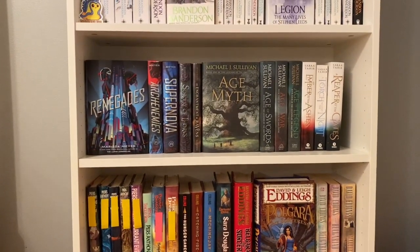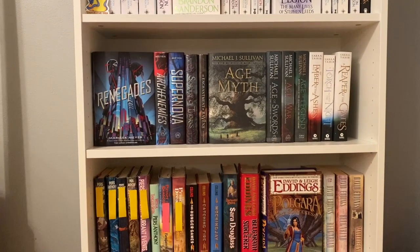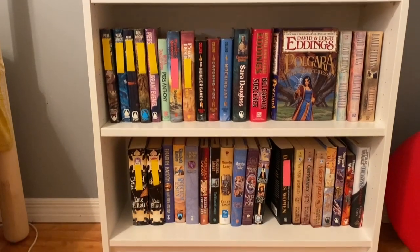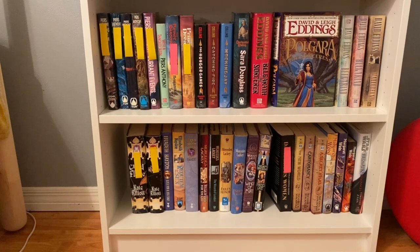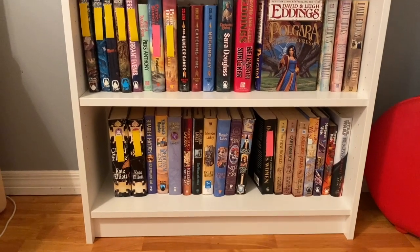We've got Renegades and Age of Myth turned on the shelf. There's still a little bit more space but that's okay — I'm sure I'll get more books. And then Polgara the Sorceress. On the bottom shelf there wasn't really enough space to turn anything out, especially because I have one book that's currently out on my TBR cart, but that will do for now.